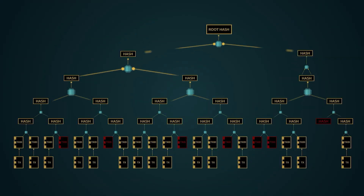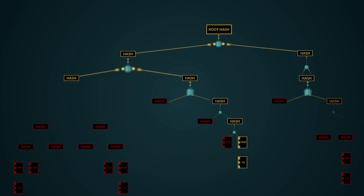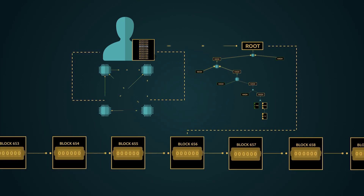These techniques show how transactions can be both added and removed from a block's Merkle tree structure as needed to construct the worldview needed by a particular individual or enterprise.